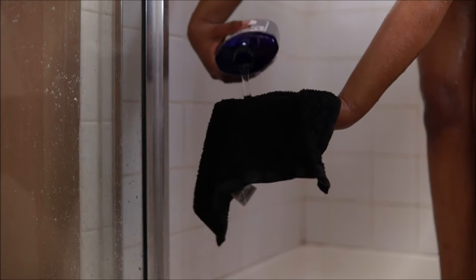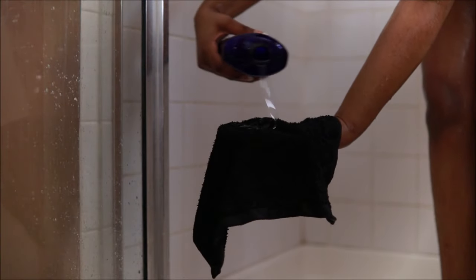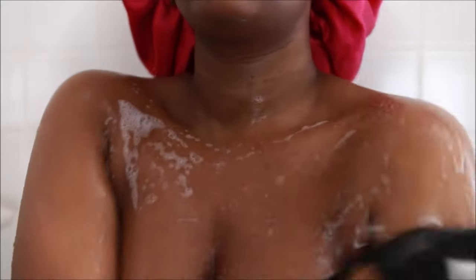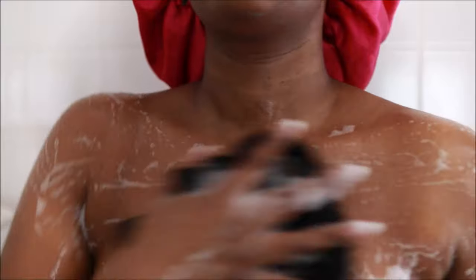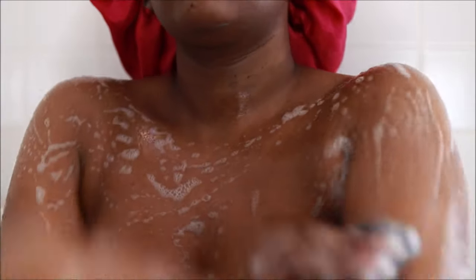I'm just going to let this sit on my face. I'm going in with my Dr. Teal's Body Wash in Lavender. Whenever I am on my way to bed, I love using things with the essential oil lavender in it, because it just helps me sleep and helps me relax better. This is the Soothe and Sleep Pure Epsom Salt Body Wash.